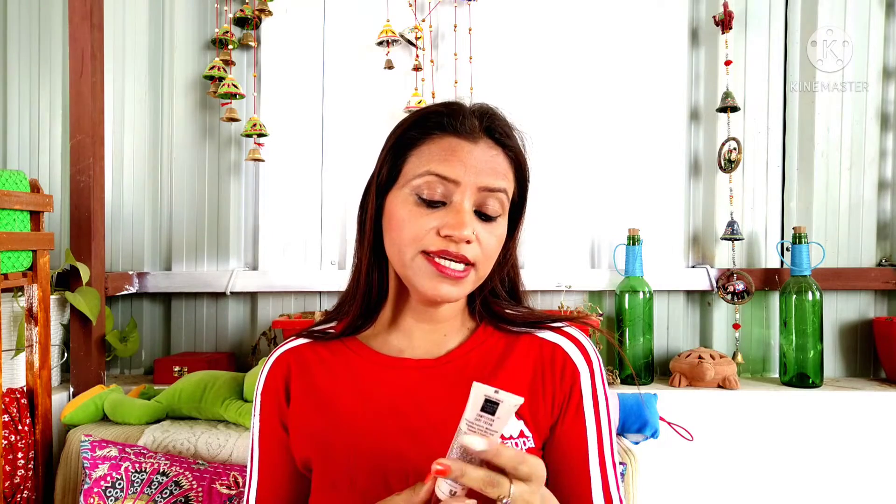First let's talk about the tube packaging — this is a tube packaging which you can see. Expiry and manufacturing details are all written here, its quantity is 30 grams, and its price is 2.99 rupees.